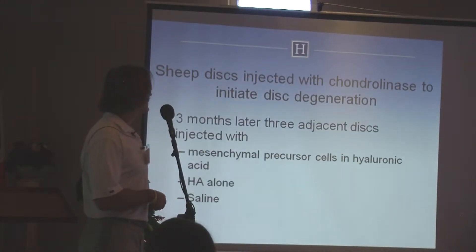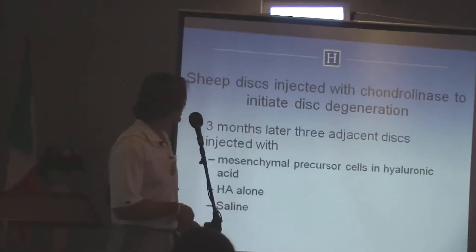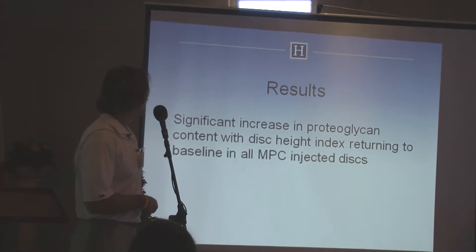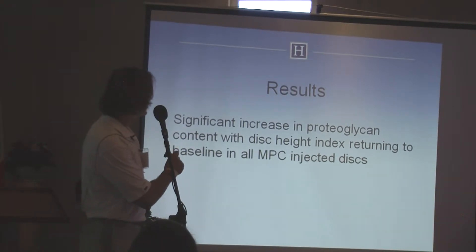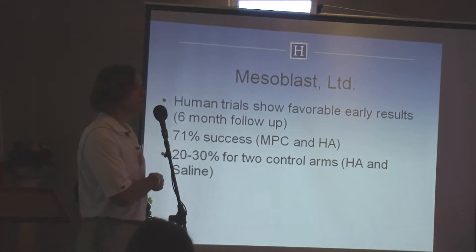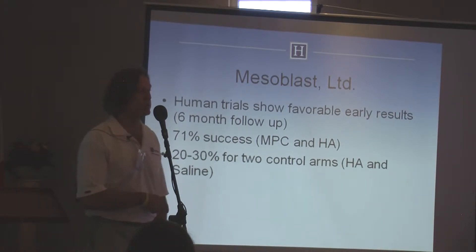They used an enzyme to initiate disc degeneration and then three months later injected the discs with either mesenchymal precursor cells in hyaluronic acid, hyaluronic acid alone, or saline. The results showed a significant increase in proteoglycan content with disc height index returning to baseline in all treated cells. An Australian company is now doing clinical trials, showing successful pain relief in 71% of patients who had mesenchymal precursor cells in hyaluronic acid injected, as opposed to the two control arms which were not doing as well.